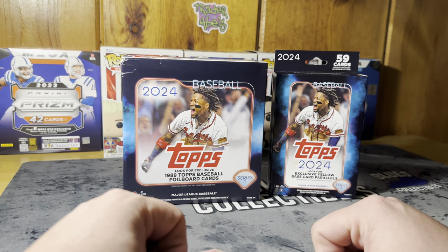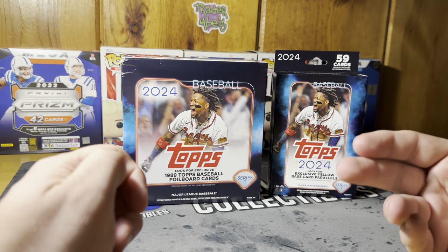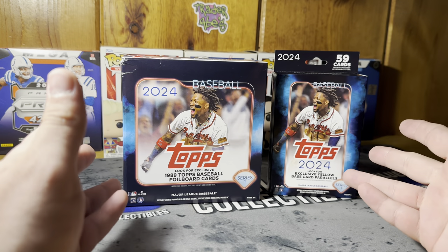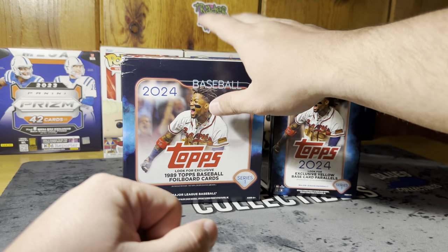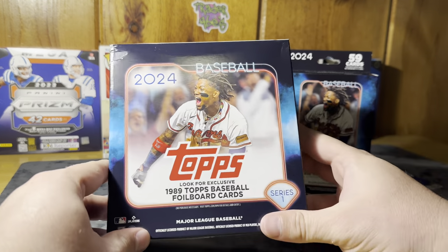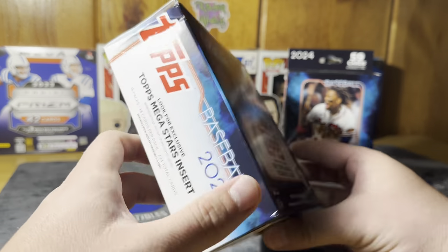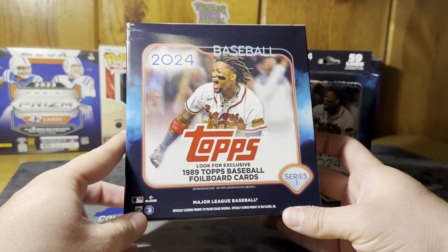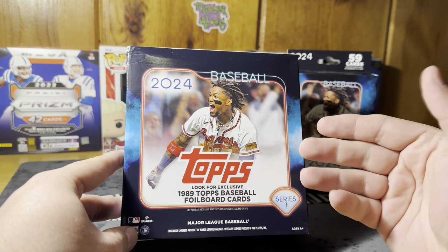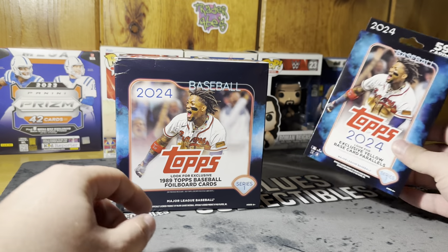What's going on everybody, it's Blue with Blue's Collectibles coming back at you with another video. Today we're back on the baseball train — the season is in full swing. We're going to open up some 2024 Topps Series One. First up is a mega box slash value box found at Target — they had a ton of these stocked up. First time I've seen these on shelves; I've also seen blasters and got a nice hanger box as well.